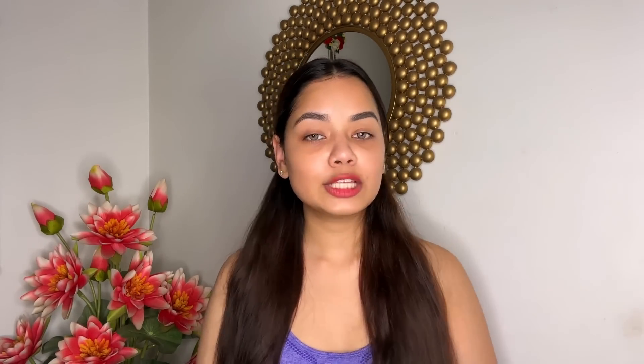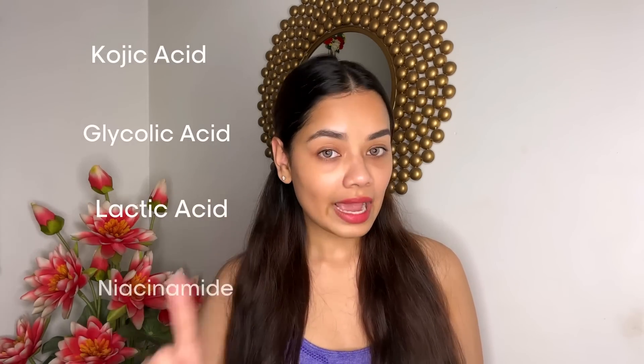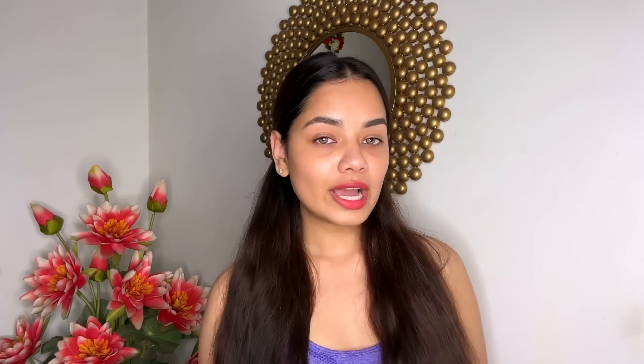The next product you have to use is the Sand Fair Spotlight Cream. This will help with your hyperpigmentation in the neck and underarms area, as well as other hyperpigmentation-affected areas. It comes in 60 gram packaging and is enriched with a blend of AHAs like kojic acid, glycolic acid, lactic acid, and niacinamide. You have to use this daily to get visible reduction in just 15 days.